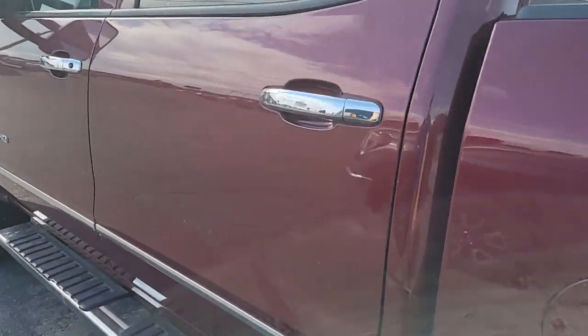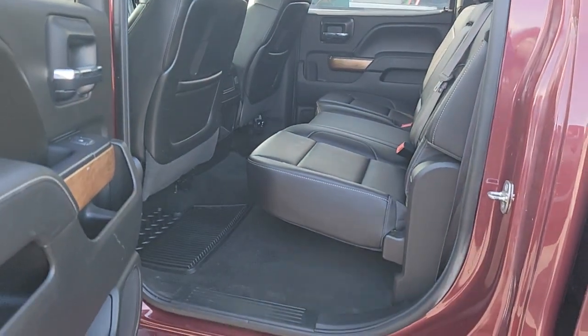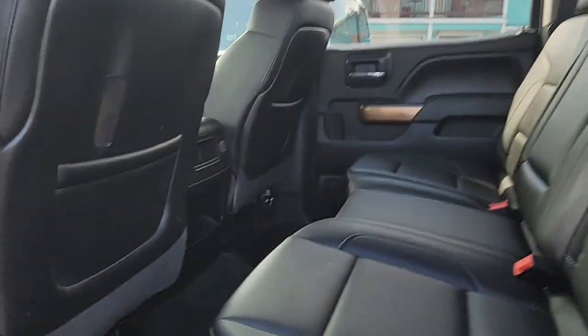This has a standard bed, so it's going to be the six-foot-six with the rails in it already for gooseneck or fifth wheel hookup. Here's your back seat — they are the easy fold-up.